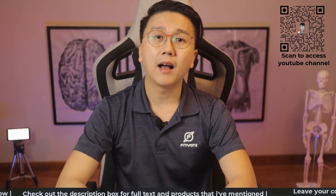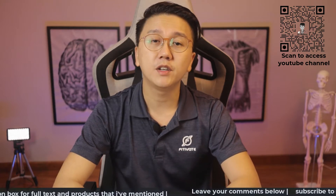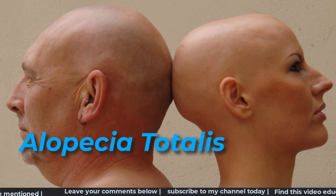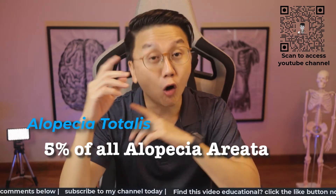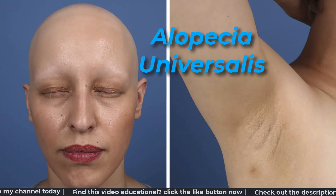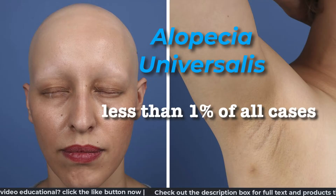Most cases are mild where you see only less than five spots on the scalp. However, in severe cases, you may have alopecia totalis where nearly all the hair on the scalp is lost, and this is seen in about five percent of all cases. Or alopecia universalis where all the hair on the entire body is lost. Fortunately, this occurs in less than one percent of the cases.